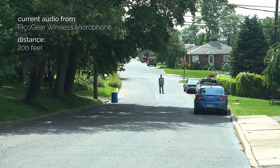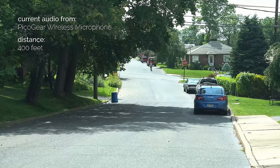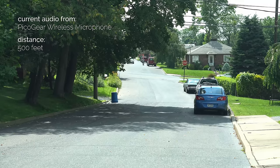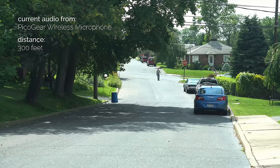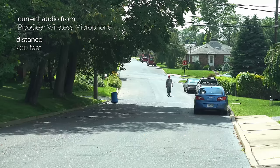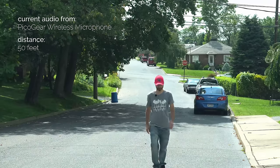I'm 200 feet away open line-of-sight with the PicoGear — there's quite a bit of wind right now. This is 500 feet away open line-of-sight with the PicoGear wireless microphone system — this is how I sound. Now heading back at 400 feet, 300 feet, 250 feet, 200 feet, 100 feet, and back at 50 feet — all open line-of-sight on the PicoGear wireless microphone system.